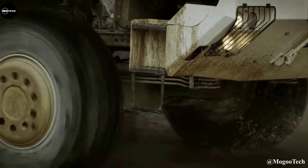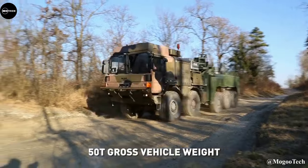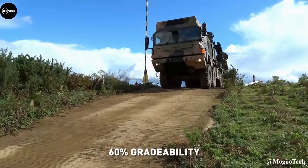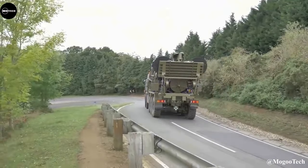The HX 10x10 is a giant, yet as rugged and agile as its 4x4 to 8x8 brothers. The vehicle offers a high degree of protection against ballistic, mine, and IED threats when utilized with an integrated armoured cabin.